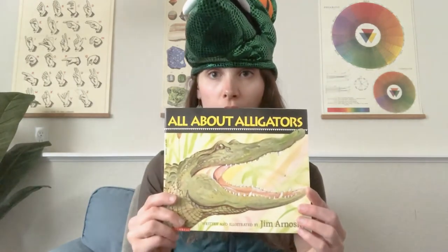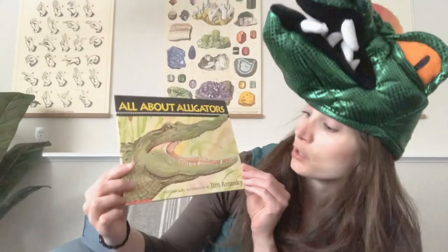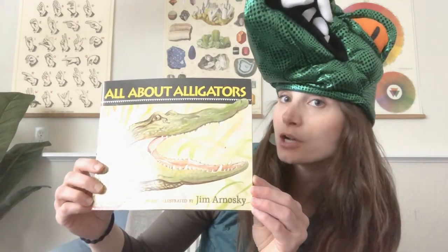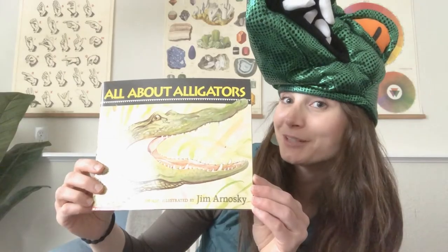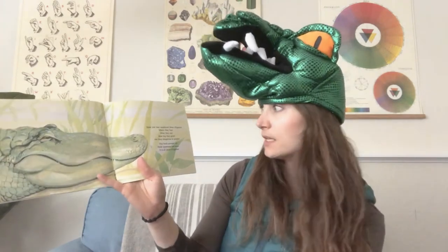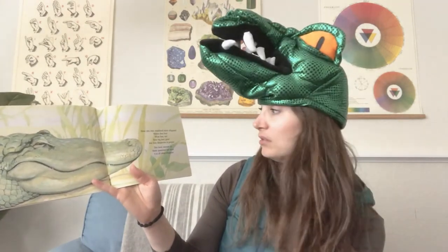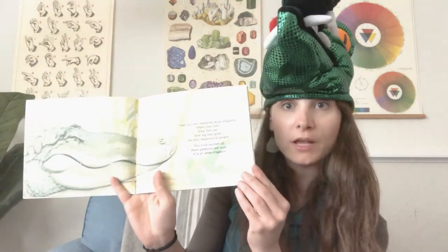I am going to read you a book called All About Alligators, written and illustrated by Jim Arnoski. Let's read. Have you ever wondered about alligators? Where they live? What they eat? How big they grow? Are they dangerous to people? This book answers all these questions and more. It is all about alligators.